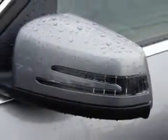Check out this Palladium Silver Metallic 2013 Mercedes-Benz C-Class 4-Door Sedan C250 Luxury, equipped with a 4-cylinder engine and a Tiptronic transmission.